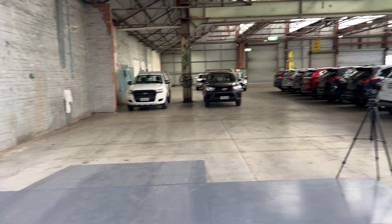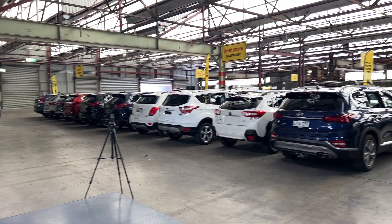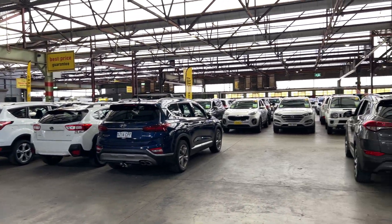If this Toyota 86 isn't for you, we have over 200 vehicles on the lot, with access to over 2,000 vehicles Australia-wide. Hope to see you soon.